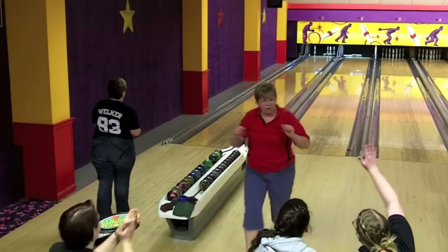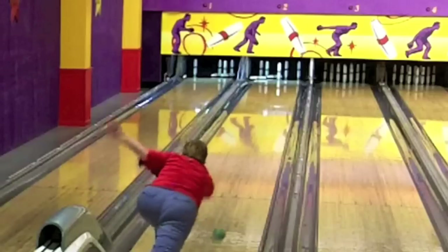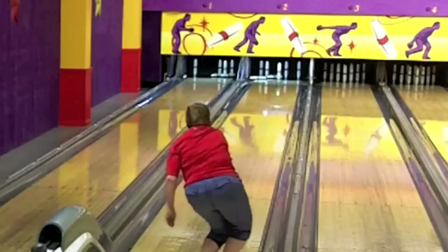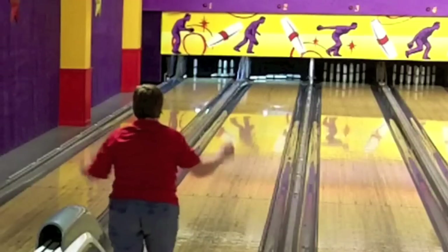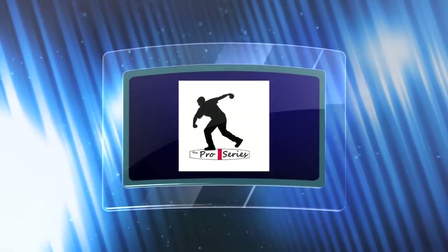A great shot by Lynn Ward for the spare. In slow motion: she hits the right side of the head pin, the ball goes over and takes the 10 and knocks it off the wall and into the 9-pin. Meanwhile, the head pin goes to the left and takes out the 4 and 7. That's a terrific spare.